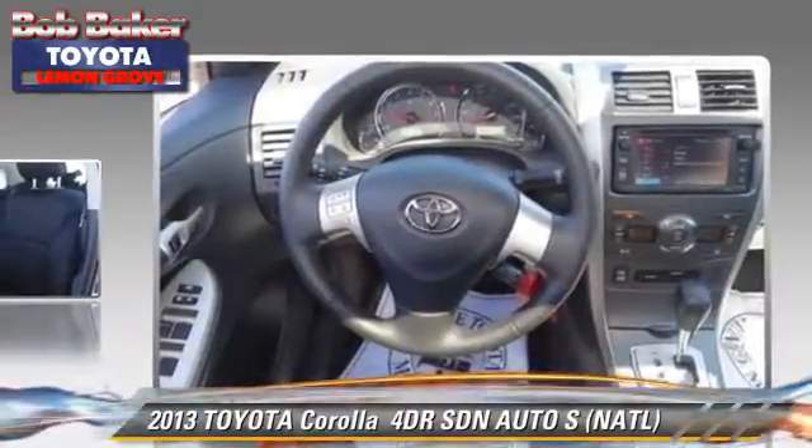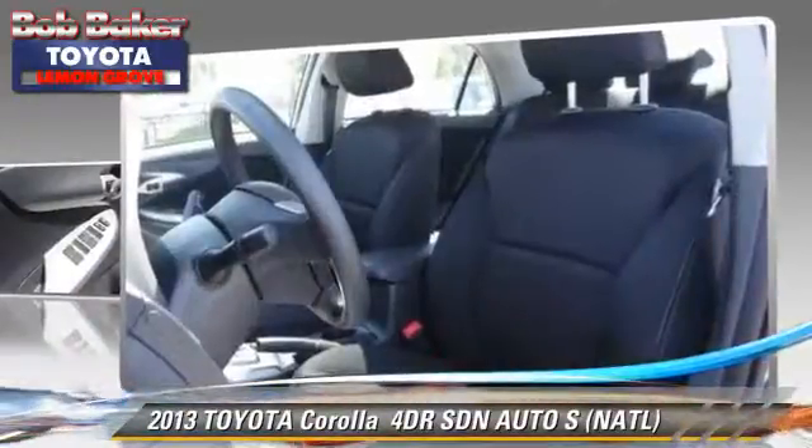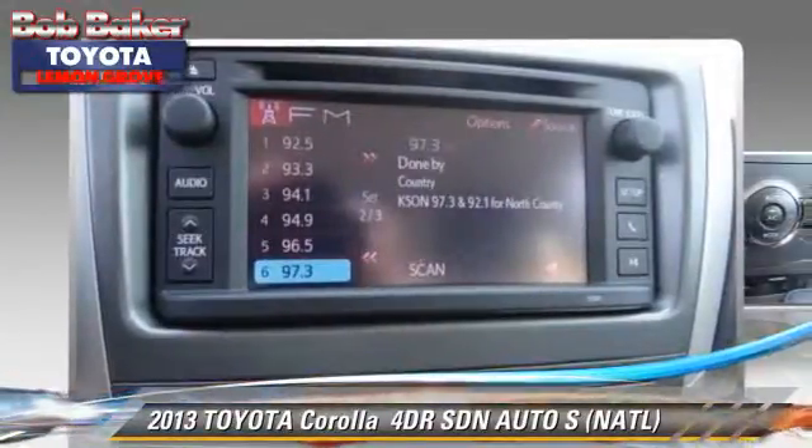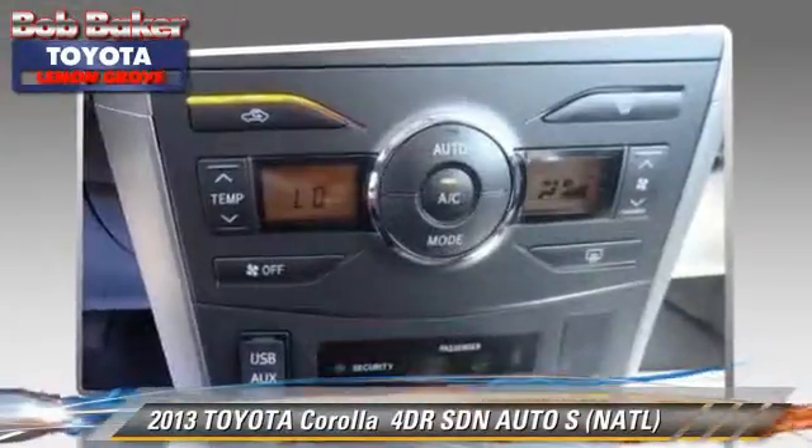Safety features include dual front airbags, traction control, and stability control. Comfort and convenience features include air conditioning, power windows, and keyless entry.